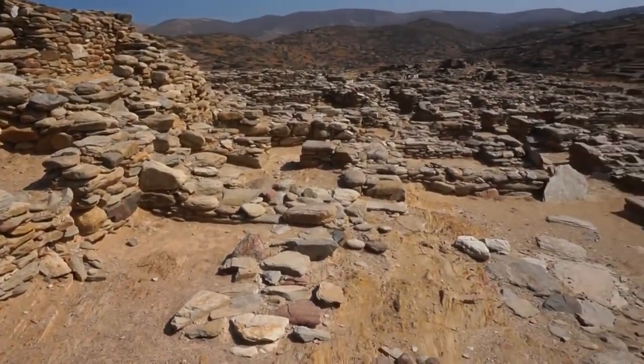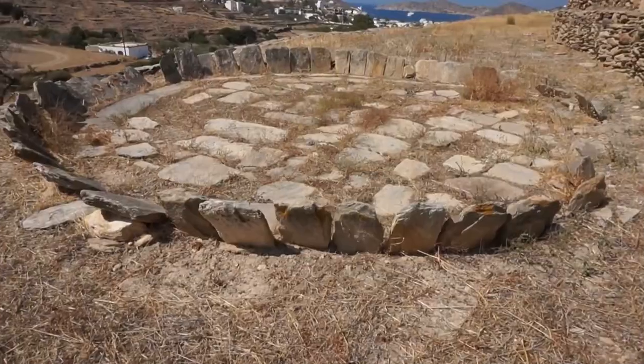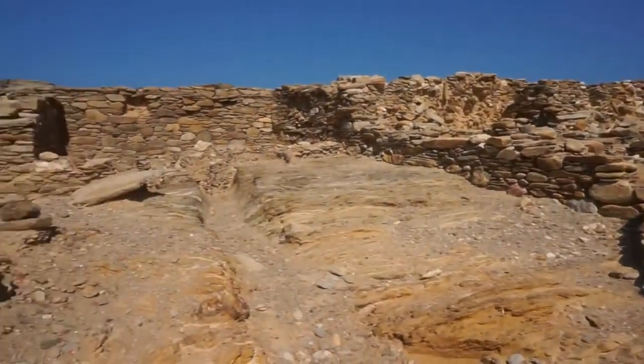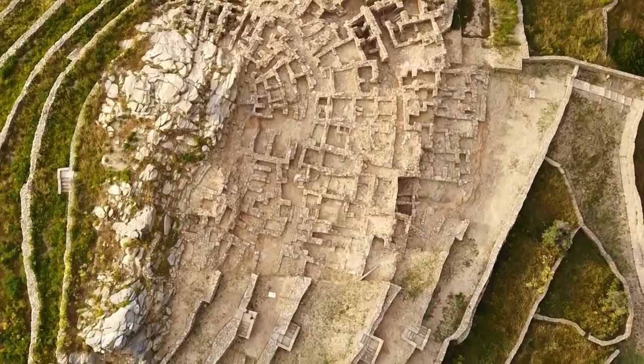While you're there, discover the intricate details of ancient structures and visualize what life was like during that era. Absorb the rich history embedded within the stone walls and marvel at the ingenuity of our ancestors.